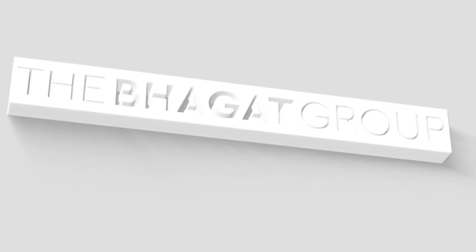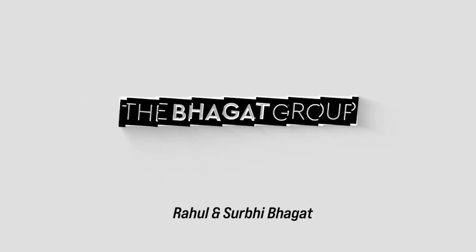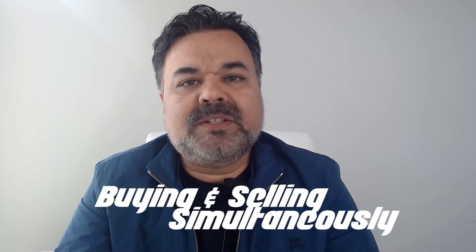Hi, this is Rahul Bhagat with eXp Realty and welcome back to my video blog. Planning to sell your existing house or primary residence and want to move up because you're living in a house that's a little smaller, a little tighter, need a bigger backyard, or want to move from a townhouse or condo to a single family house — or maybe you want to downsize. The biggest question I've been asked is: for making the down payment on a new purchase, can you use the equity built up in your existing house and take that money to the new house?